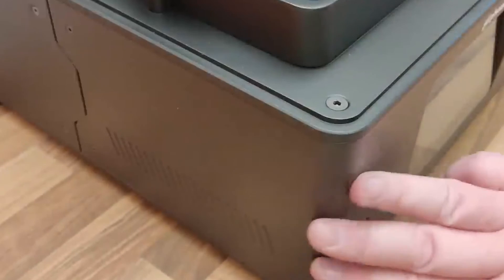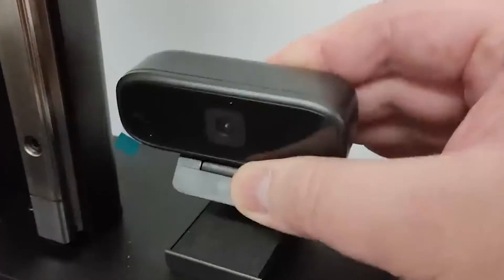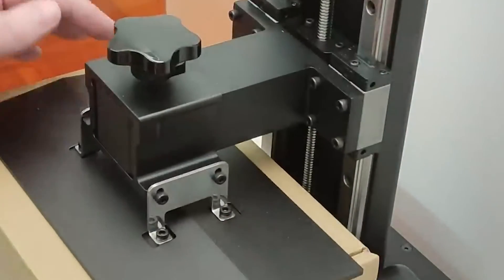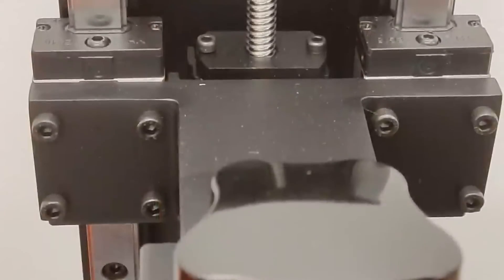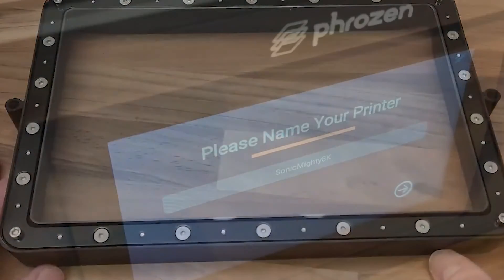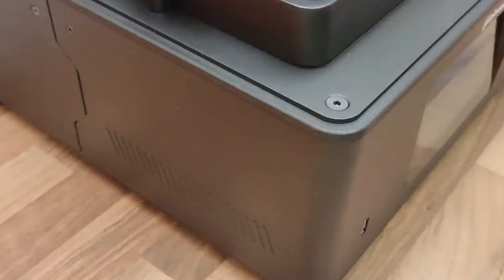Ease of use is another hallmark of the Sonic Mighty 8K, earning widespread acclaim for its intuitive interface and remarkable reproduction of very fine details. Positive reviews underscore its user-friendly nature and its ability to meet the exacting standards of those who prioritize precision and intricacy in their 3D printing endeavors. In essence, the Phrozen Sonic Mighty 8K stands as a testament to the fusion of cutting-edge technology, user-friendly design, and unparalleled print quality in the world of resin 3D printing.